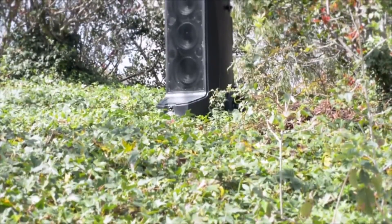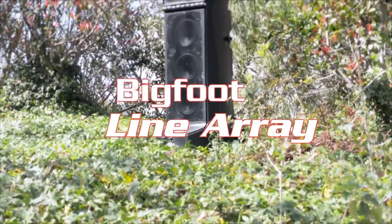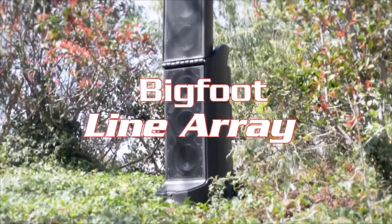The Bigfoot Line Array is the newest and most powerful portable sound system on the market. It is the best choice for the all-inclusive portable sound solution.